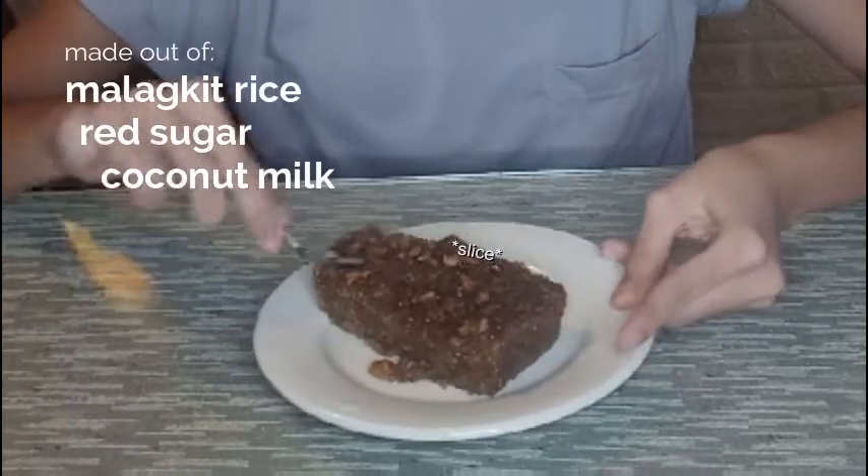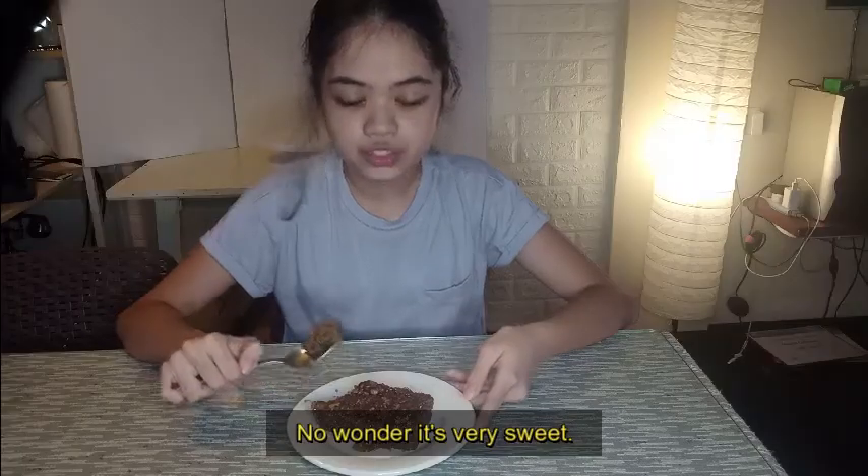It's made out of malagkit rice, red sugar, and coconut milk. No wonder it's very sweet.